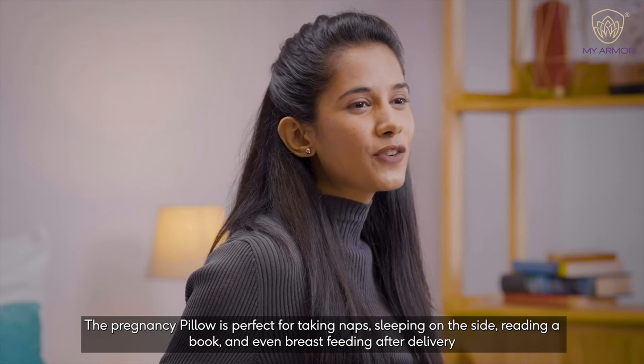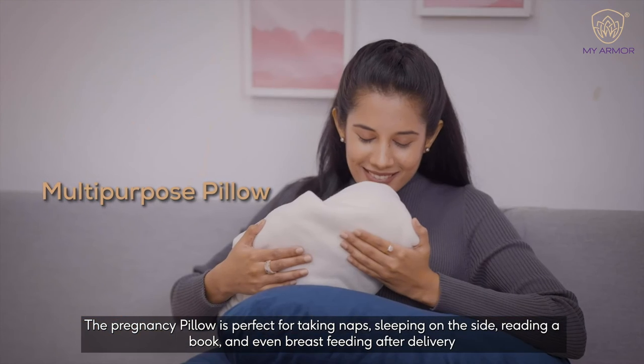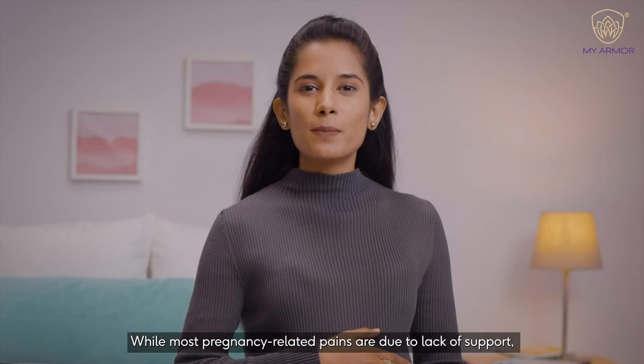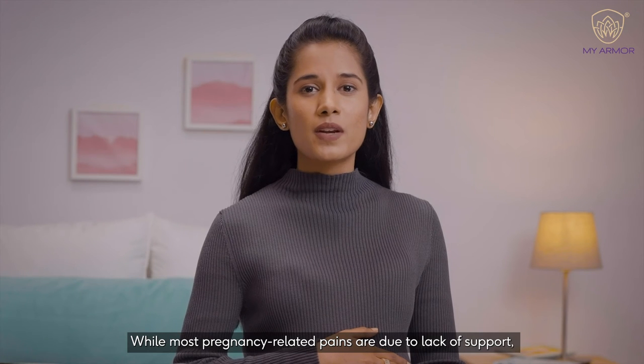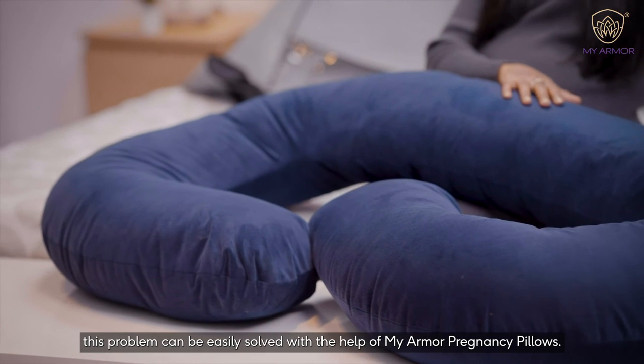The Pregnancy Pillow is perfect for taking naps, sleeping on the side, reading a book and even breastfeeding after delivery. While most pregnancy-related pains are due to lack of support, this problem can easily be solved with the help of MyArmor Pregnancy Pillows.